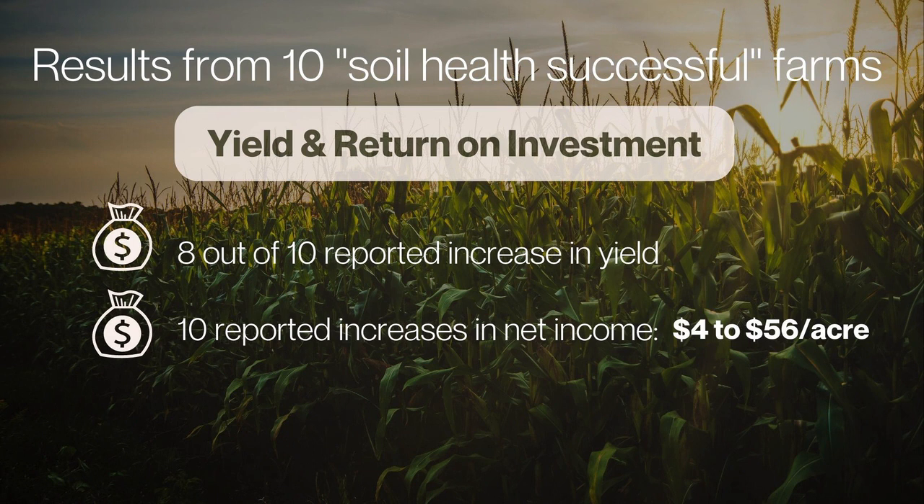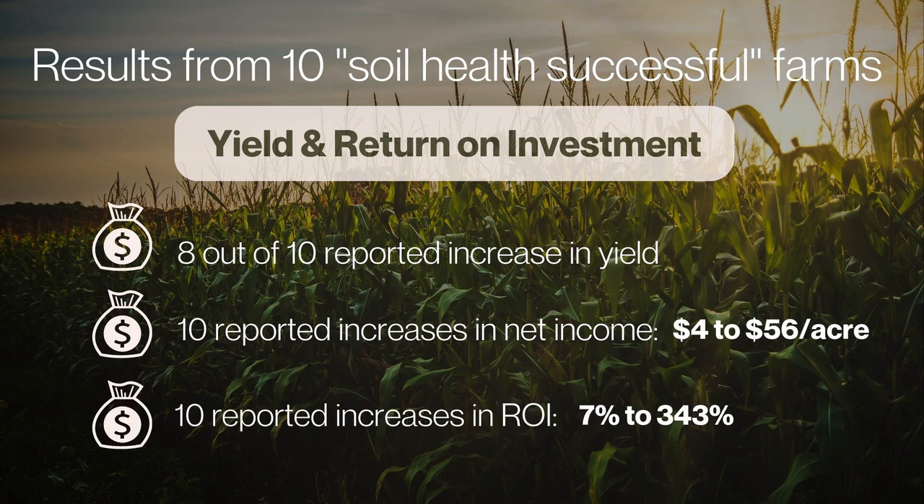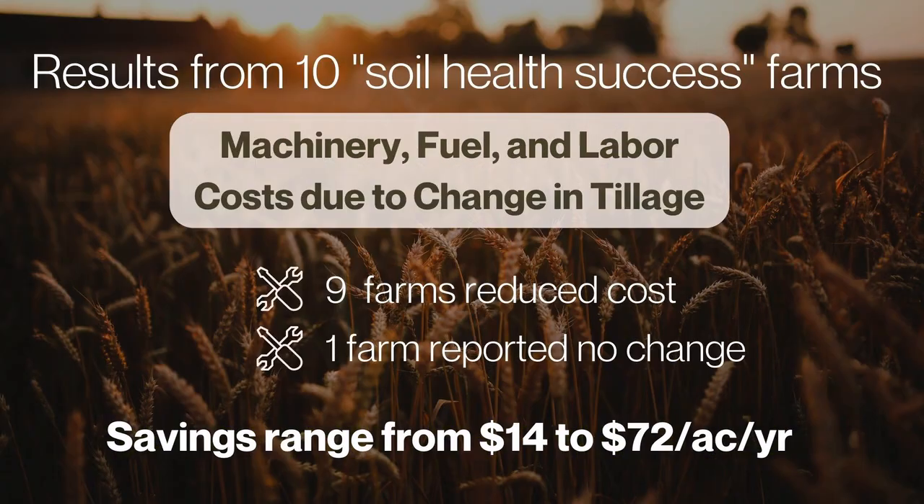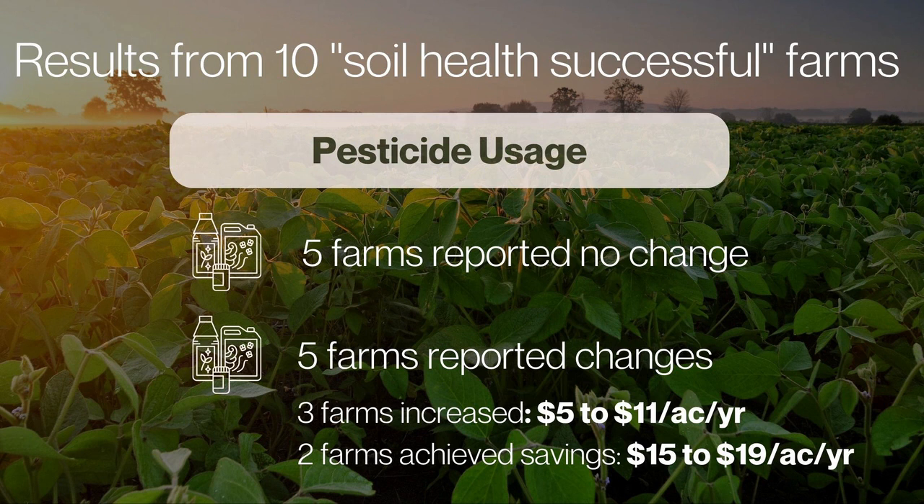Across 10 farms studied, eight out of ten reported a yield increase attributed to soil health practices, while two reported no change. All ten farmers reported an increase in annual income ranging from $4 to $56 per acre, with a positive return on investment ranging from 7 to 343%. For fertilizer costs, five out of ten farmers reduced them, three saw no change, and two increased costs. Nine out of ten reduced machinery, fuel, and labor costs due to reduced tillage. For pesticide usage, five farmers reported no change, three increased costs, and two achieved savings.